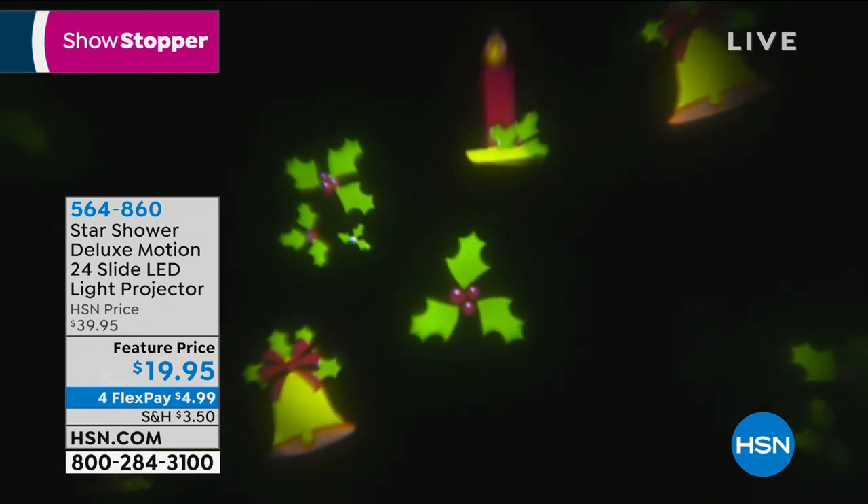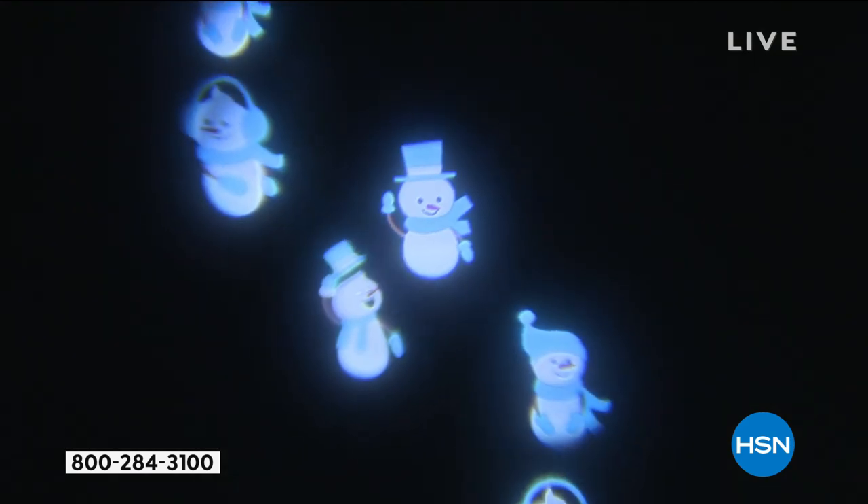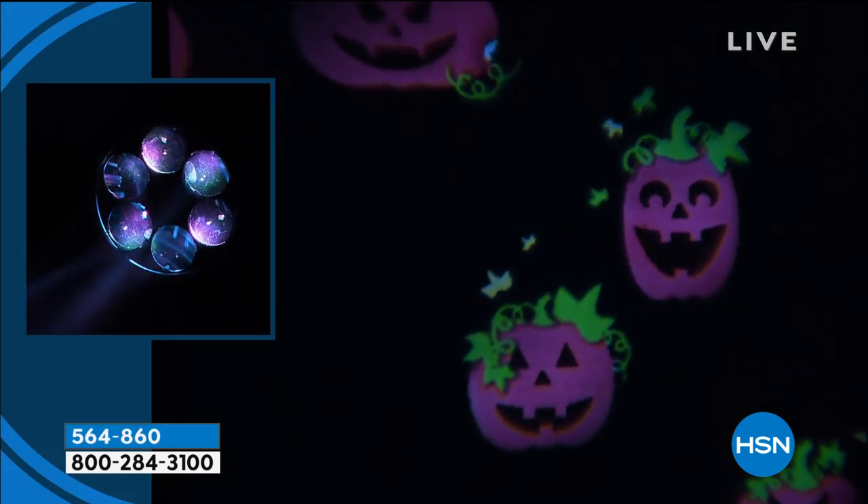Oh look how cute the pumpkins are! That one pumpkin looks like he's got a bite out of it. They're kind of angry. They've got little mixed faces on them.